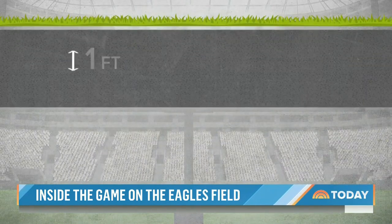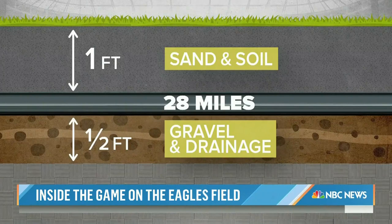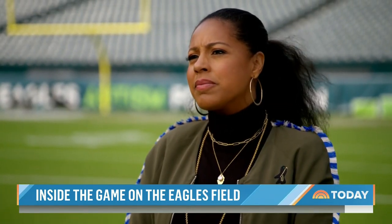Underneath the green gridiron: one foot of sand and soil, another half foot of gravel, plus 28 miles of bio-thermal heat piping. I didn't realize there were so many layers underneath where we're standing right now. What is the point? Everything's about drainage. We also have a sub-air system here — it's like a vacuum system, so when it does rain we're able to turn that machine on and it'll vacuum out the moisture.